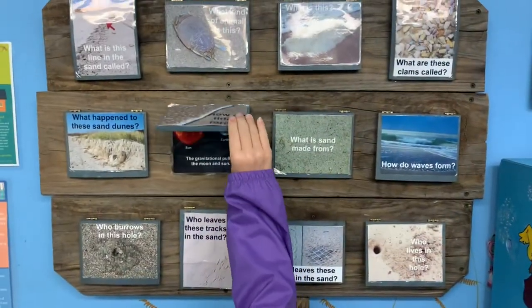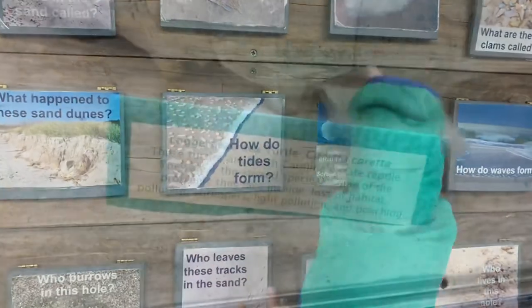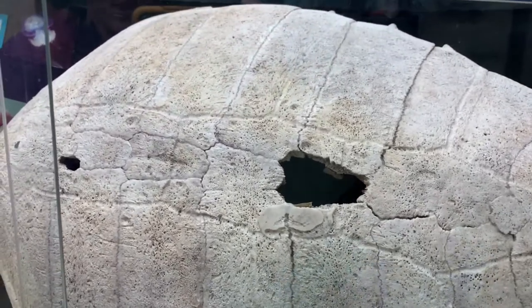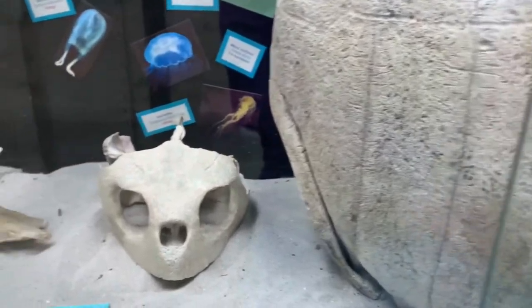Let's see what's underneath. How do tides form? The gravitational pull of the moon. Wait, wait — how big is it? What animal is this from? A sea turtle — a loggerhead sea turtle. A South Carolina state reptile. And that's a loggerhead sea turtle skull.